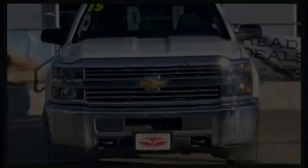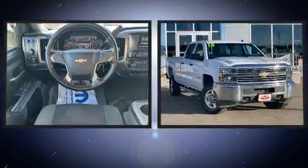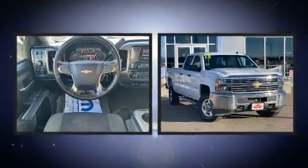Here's a great deal on a 2015 Chevrolet Silverado 2500 HD. Smooth gear shifts are achieved thanks to the powerful eight-cylinder engine.